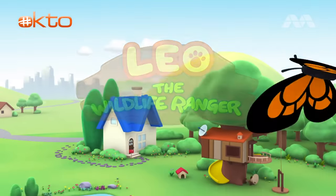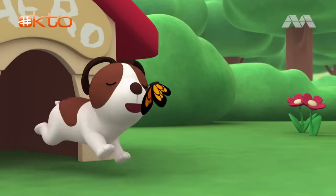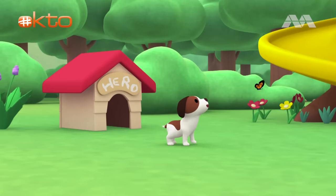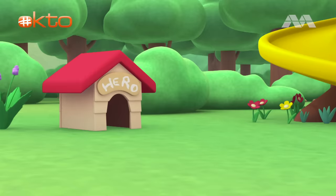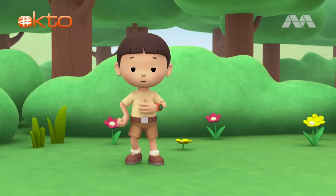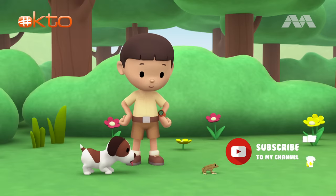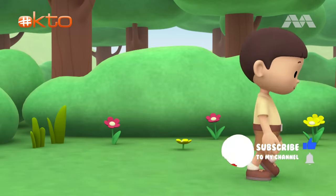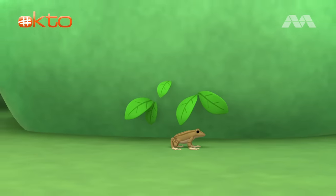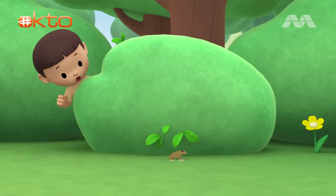The Equatorial Spitting Cobra. Hi everybody, my name is Leo. I am a junior ranger and this is my puppy, Hero. I wonder where that frog is going — let's follow it. Careful, Hero, you'll scare the frog away.